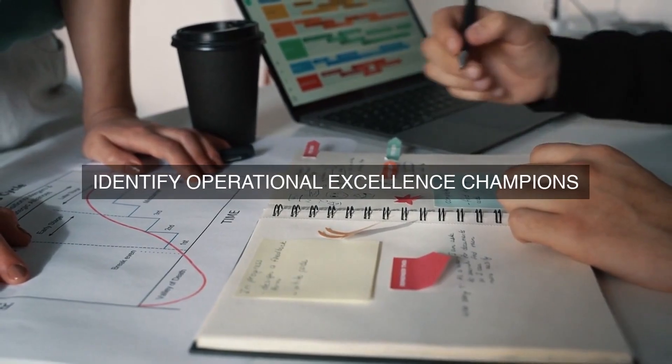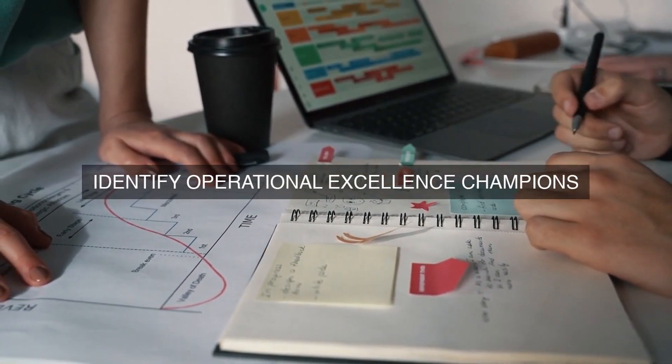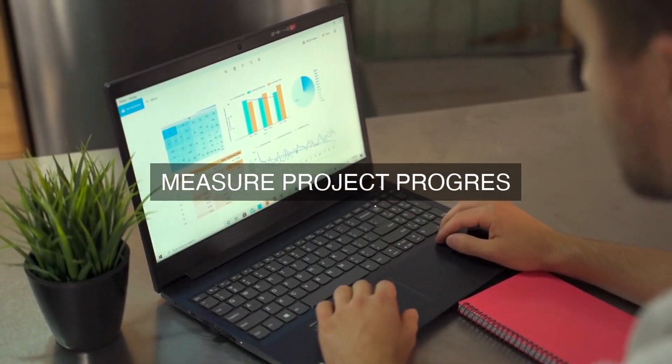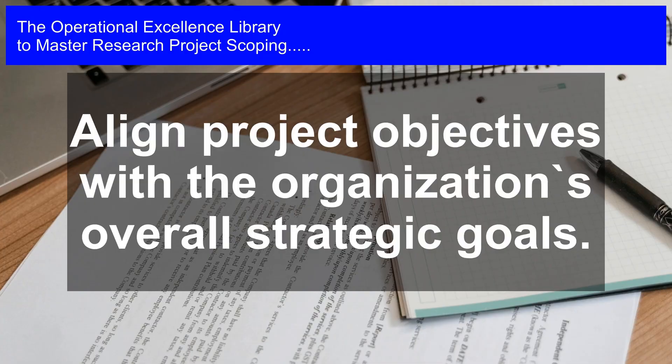2. Benchmarking Best Practices: A comprehensive review of industry best practices in operational excellence will be conducted to identify areas where the organization can improve. This will involve researching industry leaders, attending industry conferences, and conducting interviews with subject matter experts.